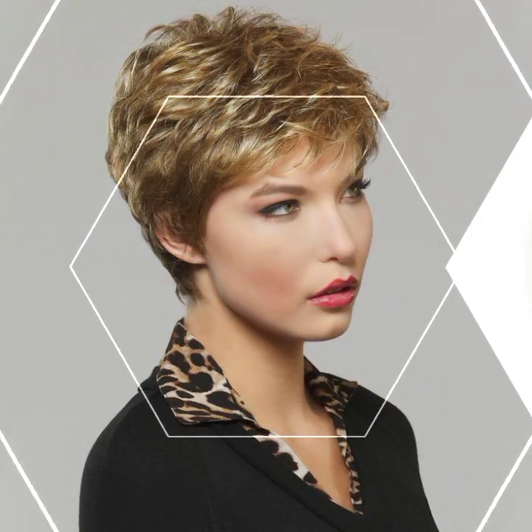The asymmetrical bob: for those who want to make a bold statement, the asymmetrical bob is a perfect choice. It features uneven lengths, with one side shorter than the other, creating a unique and edgy look.